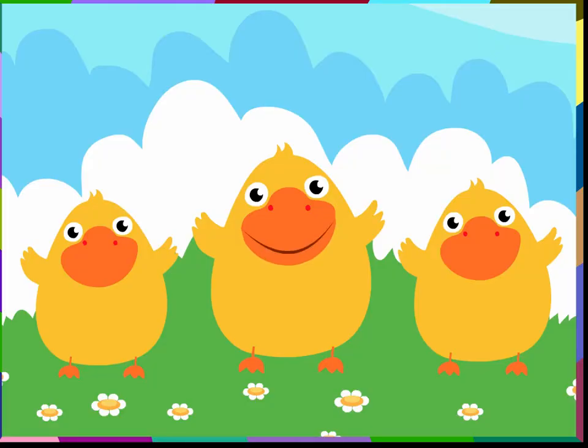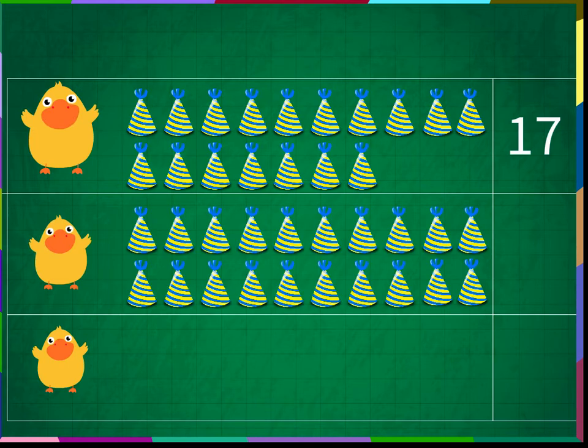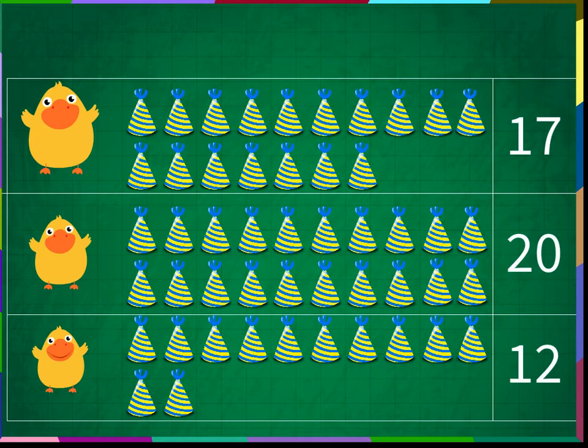Let us pick up the birthday caps and place them on the table. I have a cap with number 17 written on it. I have a cap with number 20 written on it. I have a cap with number 12 written on it.